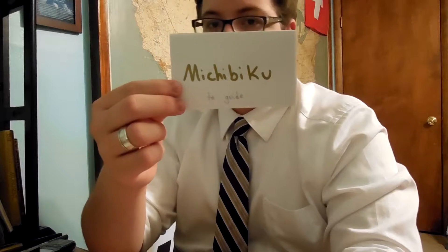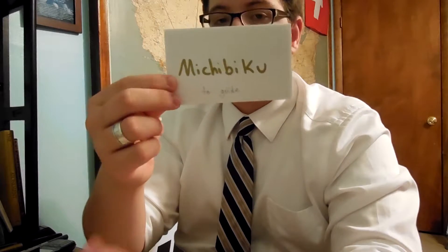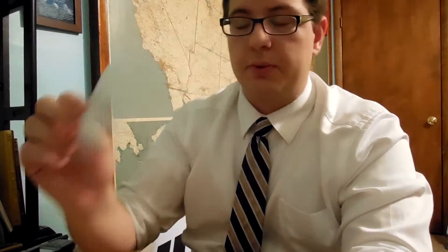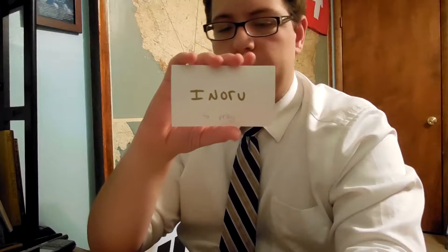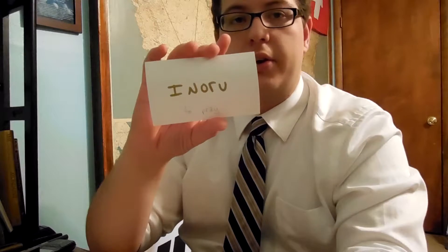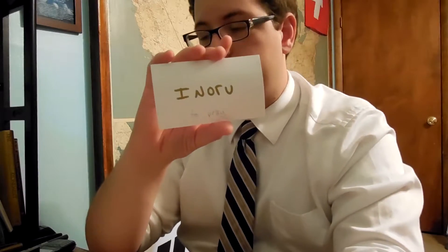Just like Michibiku, which means 'to guide' — again, there is no I-R-U or E-R-U ending. The next one is Iku, which ends in U; the letters before don't matter as long as they're not I-R-U or E-R-U. And the last one is Inoru, which means 'to pray.' Inoru ends in O-R-U, not E-R-U or I-R-U, so it is a Godan verb just like all the others.